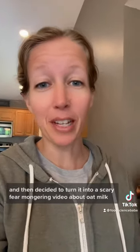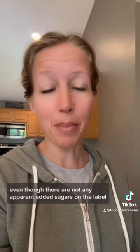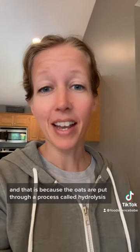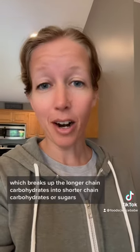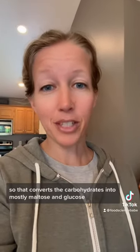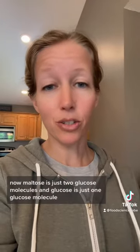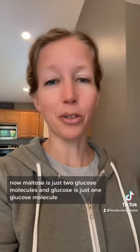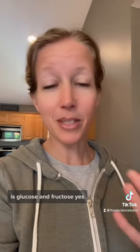It looks like this guy just watched my last video and then decided to turn it into a scary, fear-mongering video about oat milk. So I explained in my last video how Oatly has 7 grams of added sugar, even though there are not any apparent added sugars on the label. That is because the oats are put through a process called hydrolysis, which breaks up the longer chain carbohydrates into shorter chain carbohydrates or sugars — converting them into mostly maltose and glucose. Now maltose is just two glucose molecules, and glucose is just one glucose molecule. Sugar, which he's comparing it to — sucrose — is glucose and fructose.